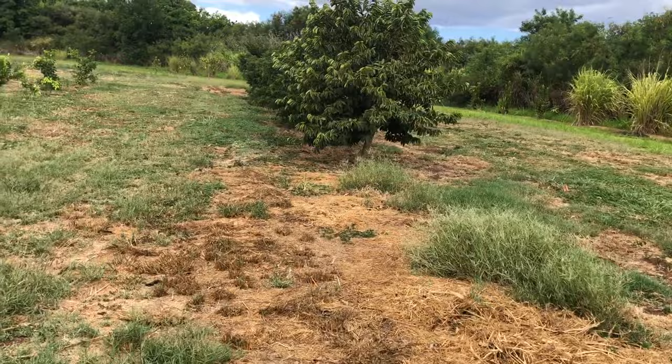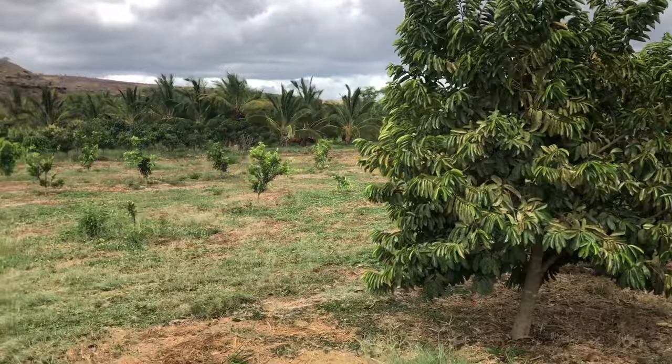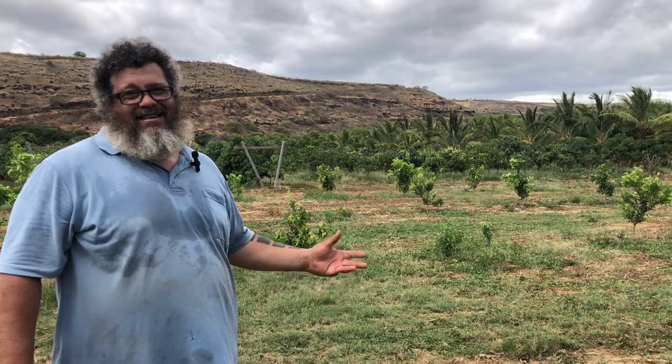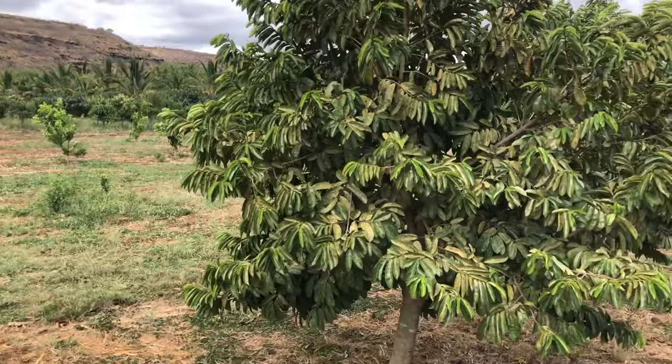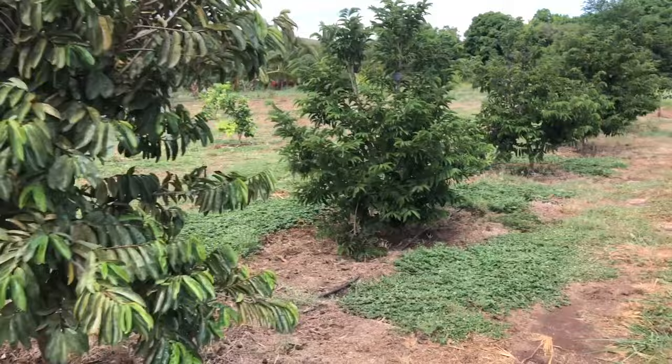When did you plant your first tree here? End of 2016. Whoa — that's only six or seven years! The mangoes have been harvesting for about three years, but everything else — the citrus, the jackfruit — is just starting this year or last year. You've been busy — everything you see here was planted in just six or seven years. Everything's still maturing.